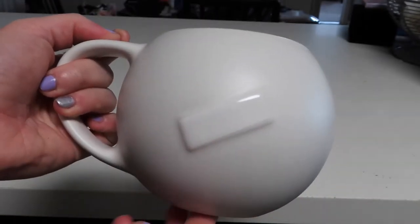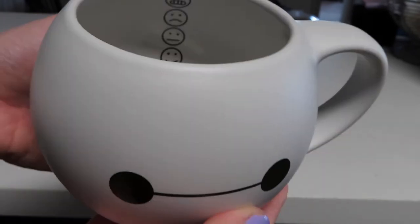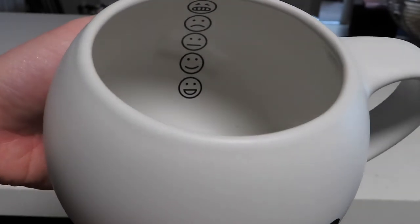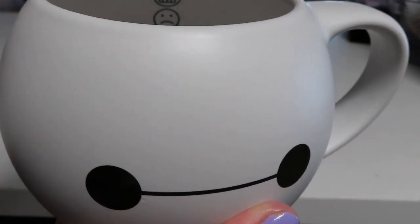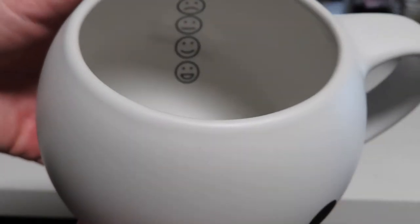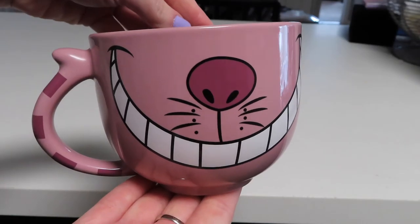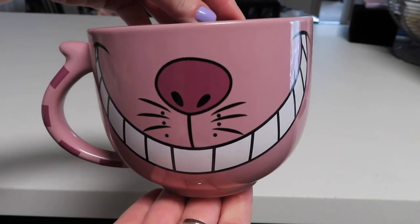Next up we have this Baymax mug. It is just a plain white mug with Baymax's eyes on the front, but what I really love is on the back we have the little band — that little piece of tape, which is so cute. The inside is plain white but it has little faces on it. I kind of take it like: if your coffee is at the top you're not ready to do anything, and when the coffee is all gone you're super happy and ready for your day.